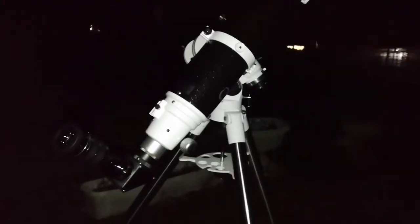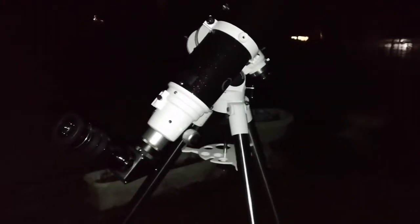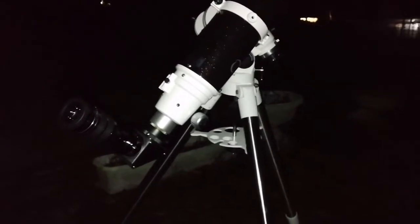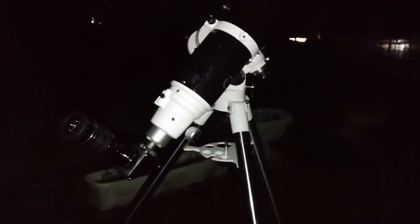I can clearly see it. You can see the Syrtis Major, which is a volcano practically, which is already a recognizable feature in our telescopes. And the Hesperia and other features around it.